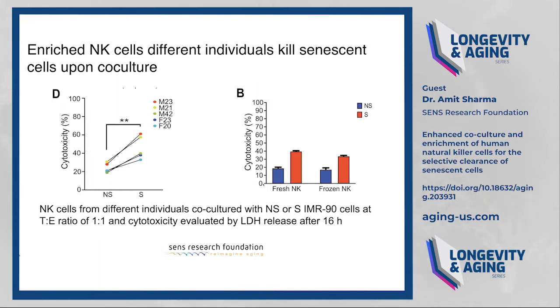Most previous experiments showing NK cells can kill senescent cells were done with freshly isolated NK cells. It has been shown that freezing reduces NK cell cytotoxicity, yet for any therapeutic intervention, we would likely be working with cryopreserved cells. We found that cells isolated using our protocol retain their cytotoxic function toward senescent cells even after freezing and revival.